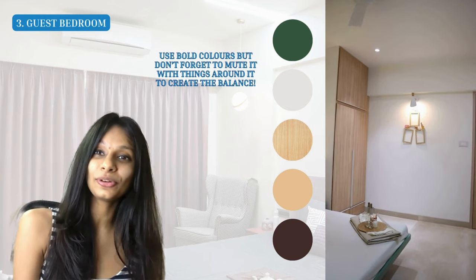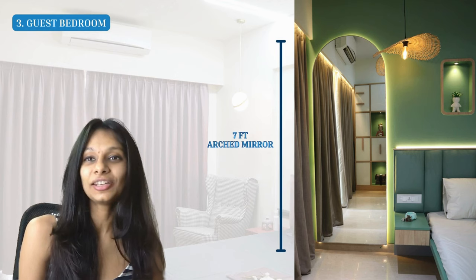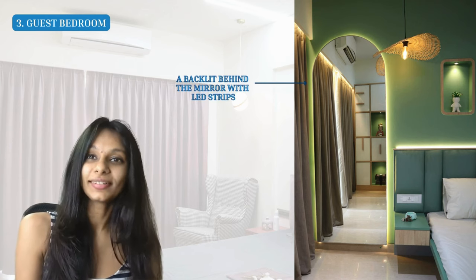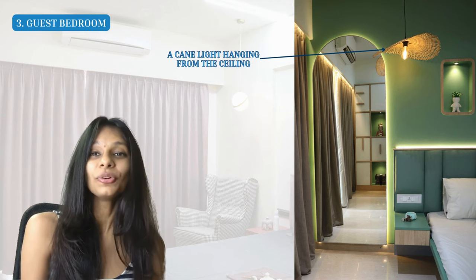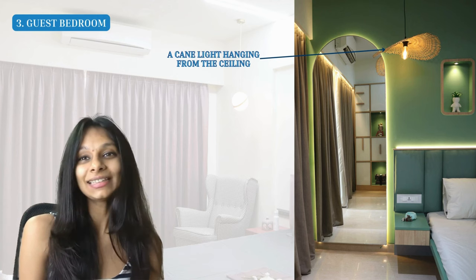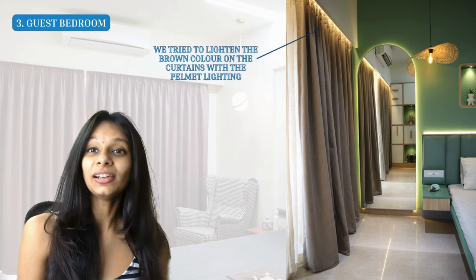If you want to use bold color, be smart about it and mute it with the things around it. The arched mirror is one of my favorite parts of this room — we gave a seven-foot deep mirror arched at the top, and created a backlit LED strip around it for extra interest. To add a touch of natural material the client loved, we put up a beautiful cane hanging light from the ceiling, which helps enhance the height of the room and makes the space feel softer. We also lit up the curtains using pelmet lighting going all across above the window.